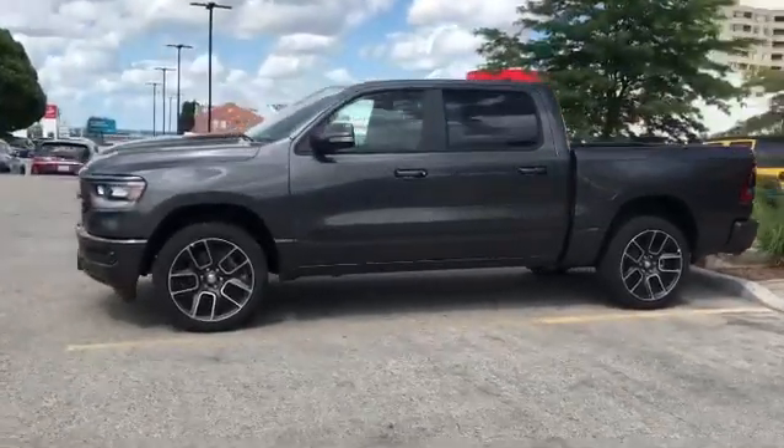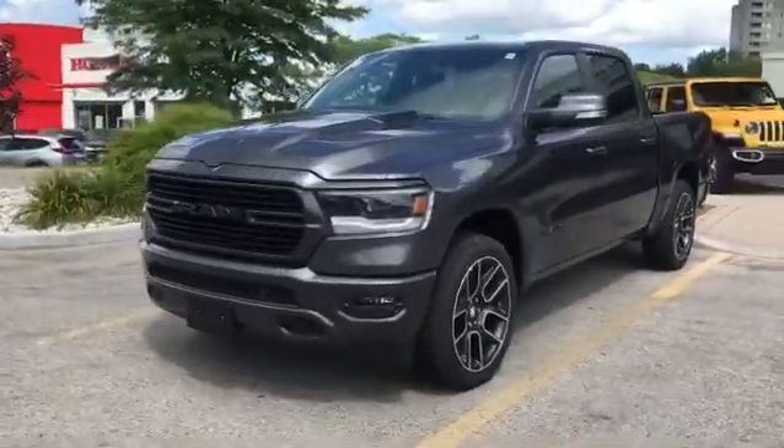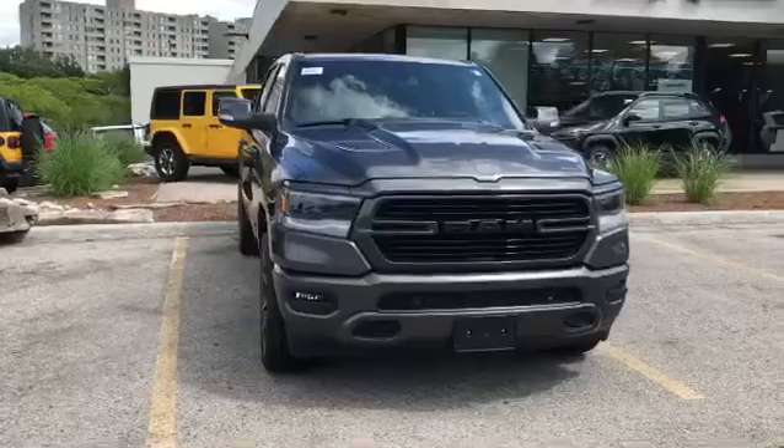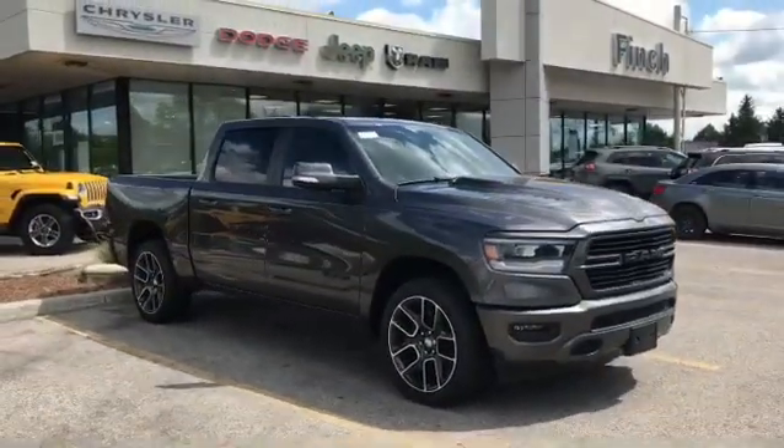It's got the 8.4 Uconnect system, Sirius radio, parking sensors on the front as well as on the back. You got the tow package, 5.7 Hemi — and did I say Truck of the Year? I couldn't be more excited for them and I can't wait for them to pick it up this coming Wednesday.